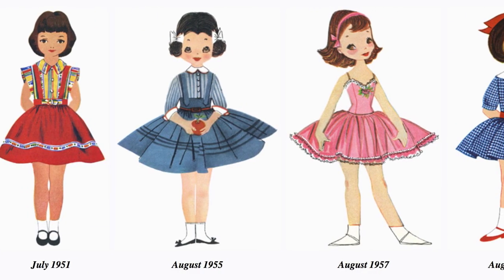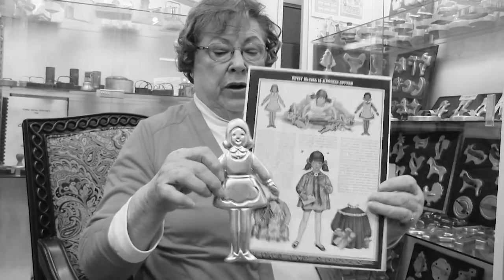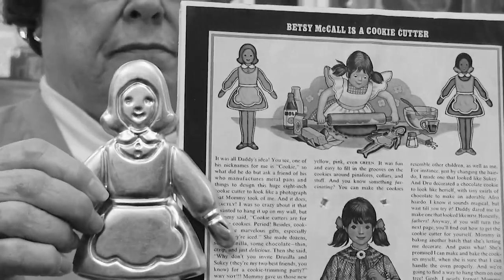Then we've got Betsy McCall — she was a featured item in McCall magazines for many years, always with a page of Betsy McCall Paper Dolls. And here is a page where she is making her own image into sugar cookies. I personally have this page framed in my kitchen with the cutter beside it.